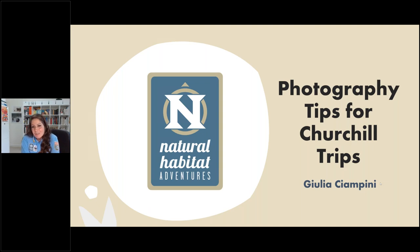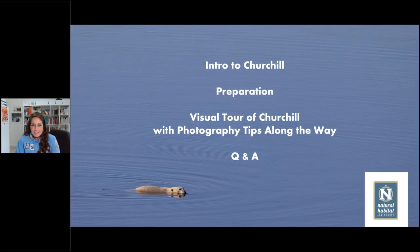Thank you so much, Rob, and thank you everyone for joining me today. I'm delighted to share a subject matter I love deeply — photography — in a place I've come to really appreciate and adore. Today I'm going to take you on a journey through Churchill, first introducing the town itself, then talking about how to prepare for a photographic trip. I'll share photography tips along the way, and at the end we'll have time for Q&A.